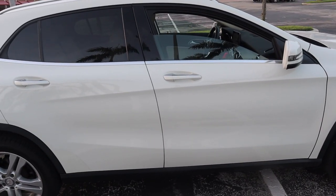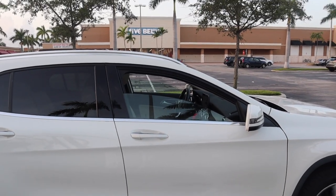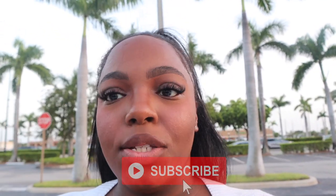Everybody's been asking where have I been. I've been working. I worked a lot in July, then I needed to figure some things out with my finances. Anyways, let's give you guys an interior tour of her. I'm going to go through the passenger side, just to show you guys what I love about her.